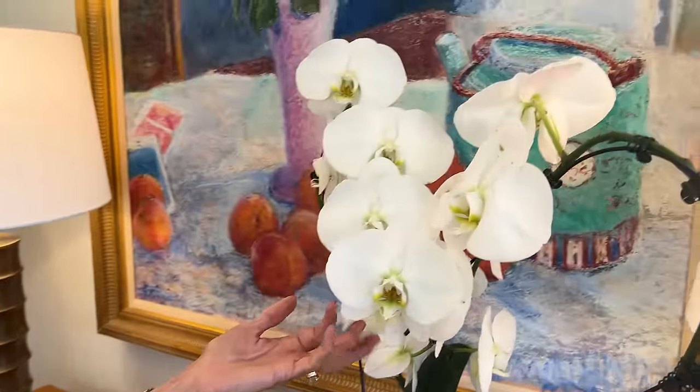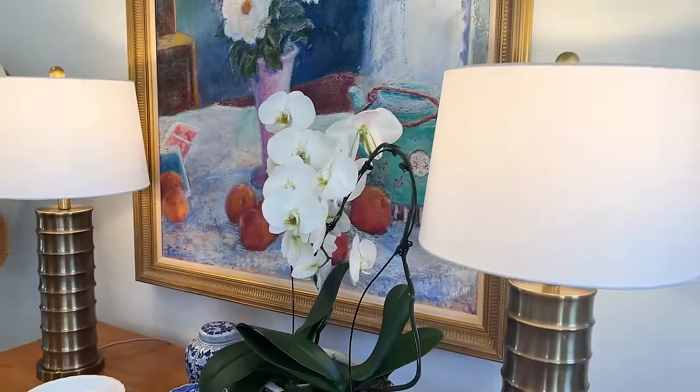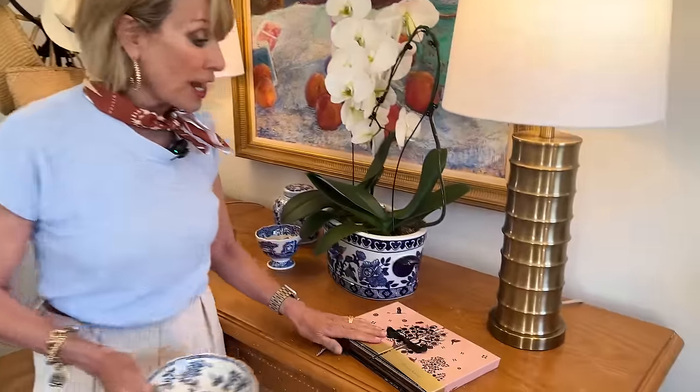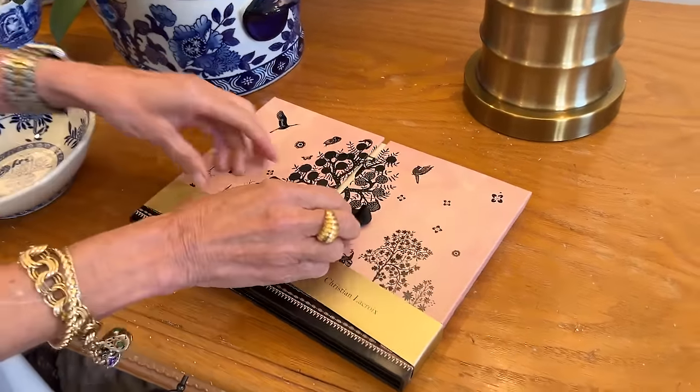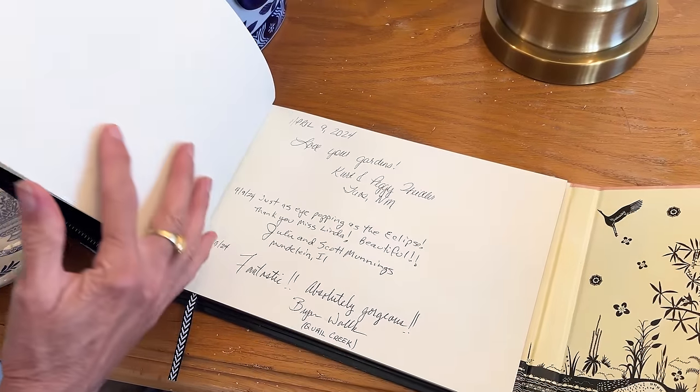You guys recognize this orchid — it is still going strong. It almost looks fake but it's still going strong. It's particularly appropriate that I show you a couple of recent purchases today because we spent all morning shooting at the Oklahoma City Museum of Art. We got to see Art in Bloom, where local florists take a point of inspiration from an exhibit or work of art and render their inspiration in floral artistry. It was absolutely beautiful. If you're ever in Oklahoma City, you need to make sure to go to the museum gift shop because it's wonderful — that's where I got my guest book, which has been so busy recently with people from literally everywhere.